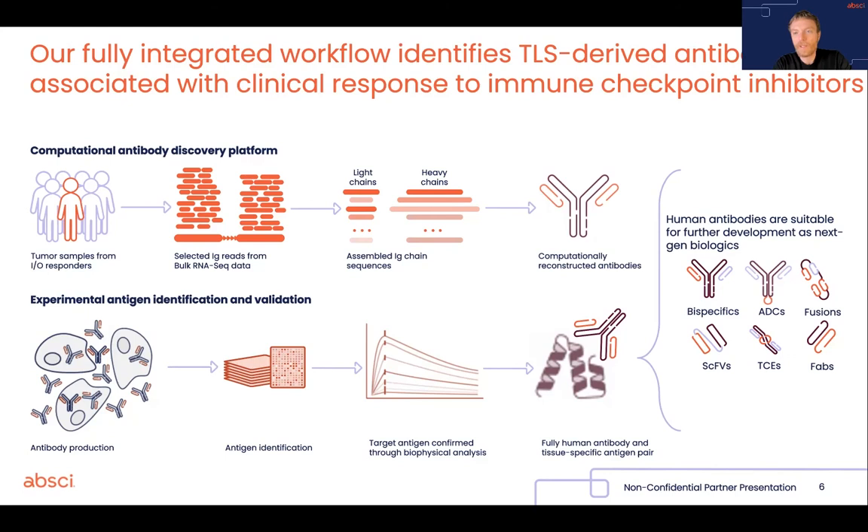derived from cancer patients. And I am happy to report that when they do bind, they bind with very high affinities, with KDs in the low-nanomolar range, which is what you would predict from what we know about the mechanics of the germinal center reaction.